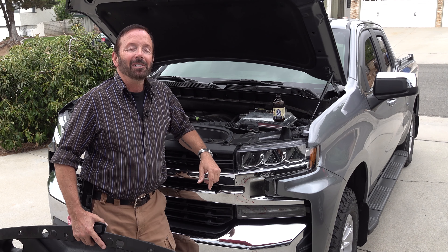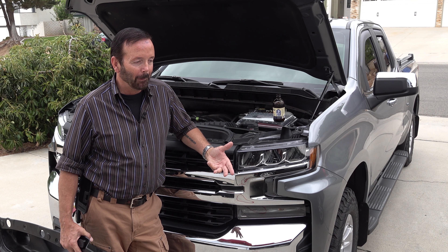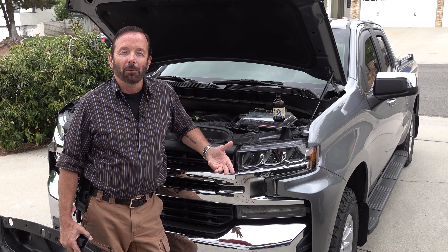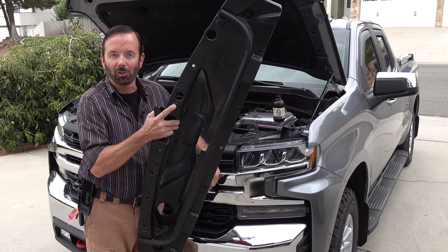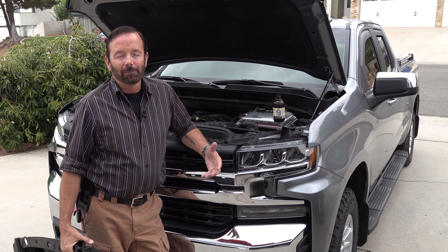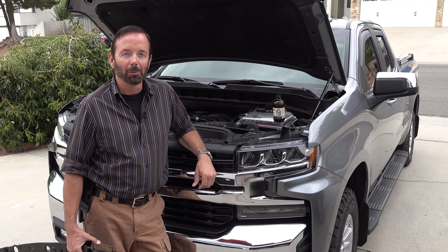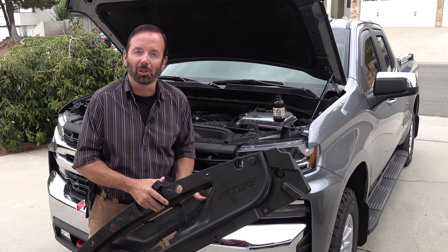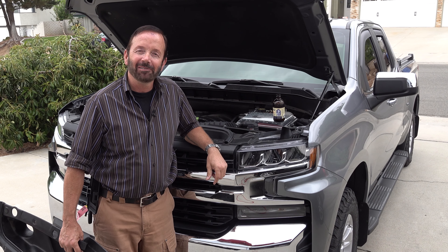Riverside Chevrolet, thank you — you guys didn't charge me for looking at it, and I really appreciate it. I took it back a third time with a new audio recording, and I posted that on my YouTube channel to ask people their opinion. Maybe I should have waited before taking it in, because one guy commented that it could have been my Stillen cold air scoop. The mechanic was a pretty smart guy — he actually found the problem and came to the conclusion that it was the Stillen scoop.